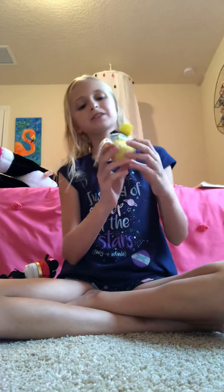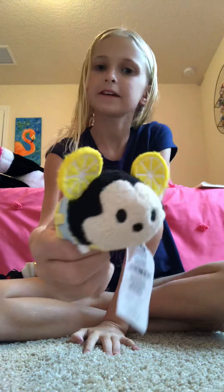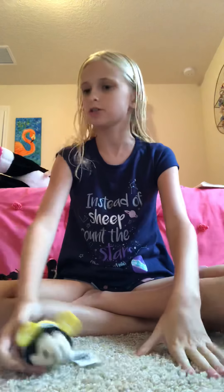Last but not least, definitely not least — the Lemon Mickey. He is so cute, he has lemons for ears. Disney is a genius, okay? I'm not crazy here, right?